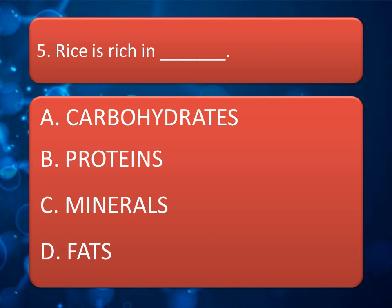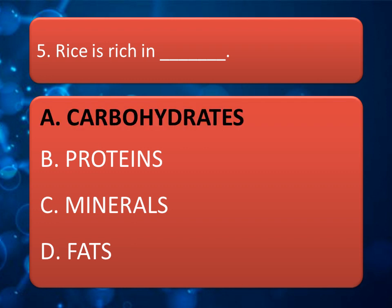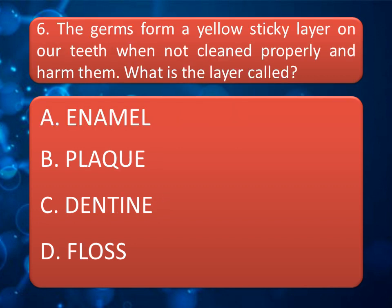Rice is rich in which nutrient — Carbohydrates, Protein, Minerals, or Fats? The correct answer is Carbohydrates.